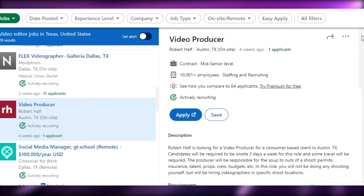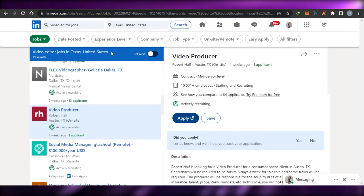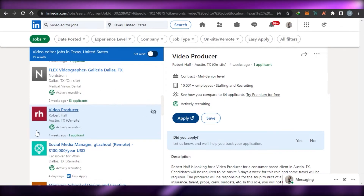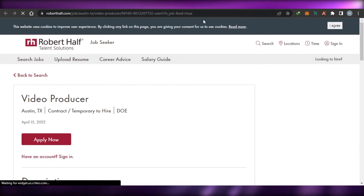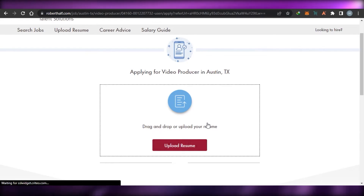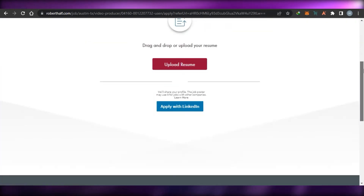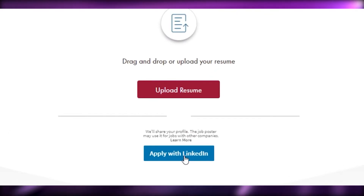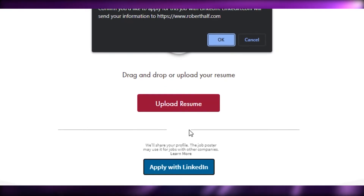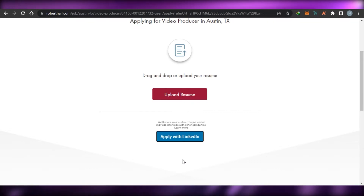To apply for a job, it depends on the criteria the employer wants you to follow. Sometimes on LinkedIn you get the Easy Apply option, which lets you apply directly on LinkedIn. But some jobs ask you to apply on their website instead. In that case, simply open their website, click 'Apply Now,' and upload your resume. You can also apply with your LinkedIn profile — just click that option and it embeds your profile.